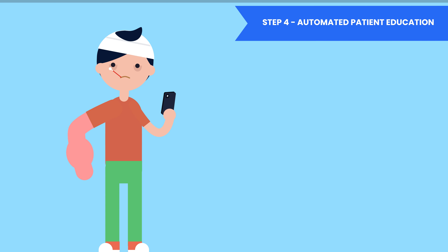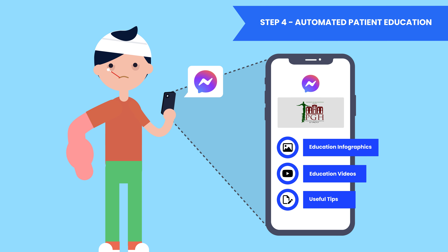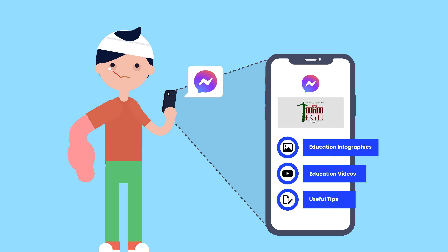Step 4: the AI can also automatically send education information and helpful tips to help patients manage their side effects from chemotherapy.